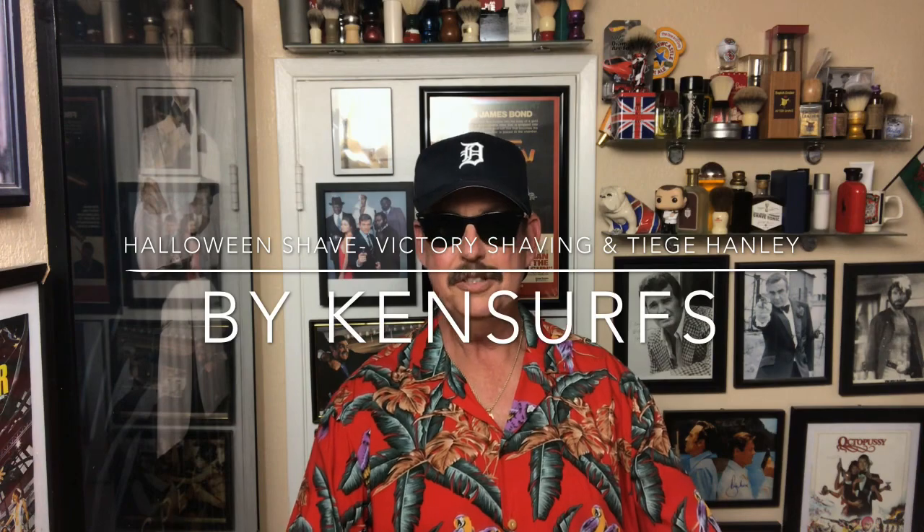Hey everyone, Ken Serfs here and Happy Halloween. I got the Halloween costume going. What do you think? Magnum PI? Probably don't need the sunglasses. I wore the Detroit hat many times. If you see me on Facebook in some of my photographs, you'll see that I often wear the Detroit Tigers cap.